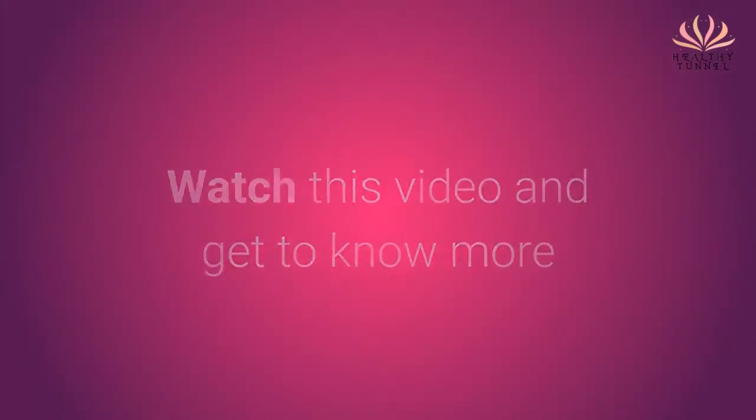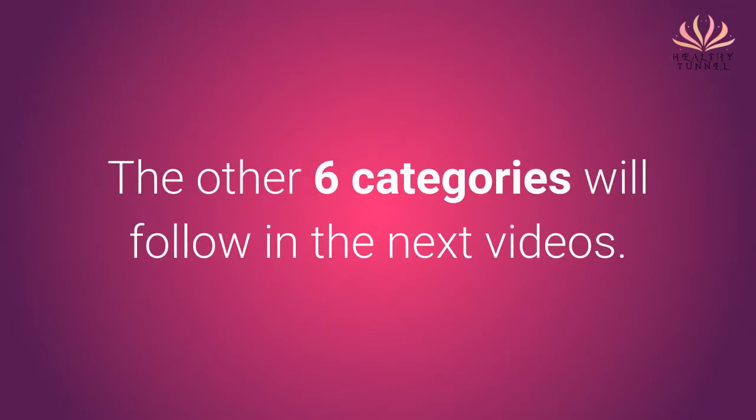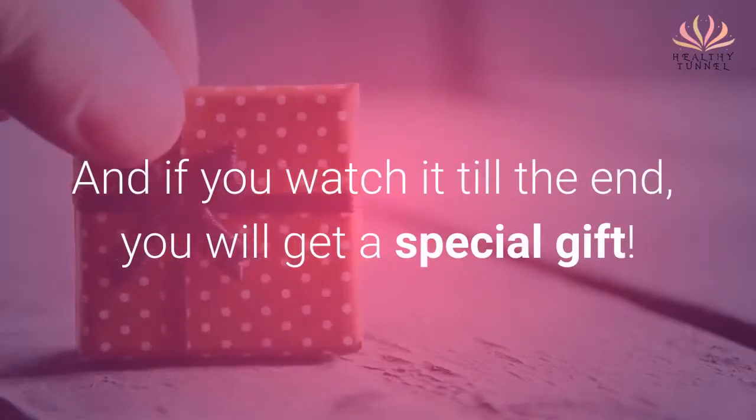Watch this video and get to know more about the first of the 7 major fat-pumping food categories to avoid. The other 6 categories will follow in the next videos, so stay tuned. And if you watch it till the end, you will get a special gift.